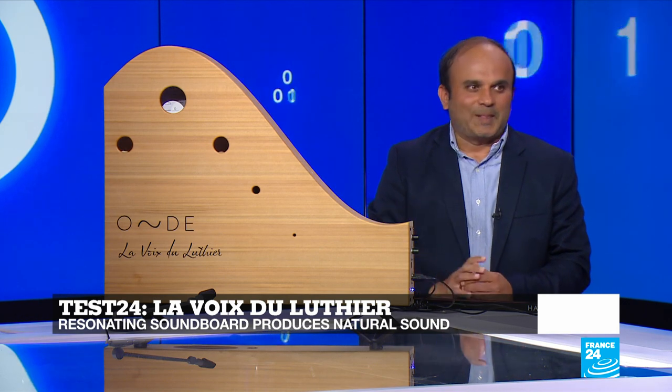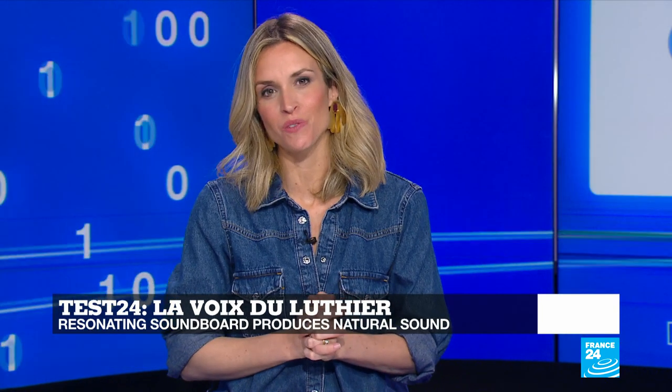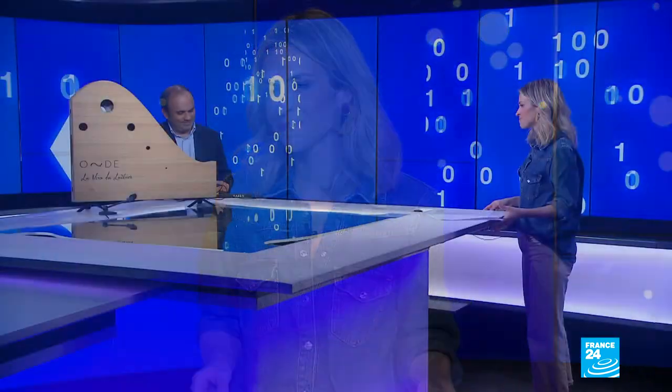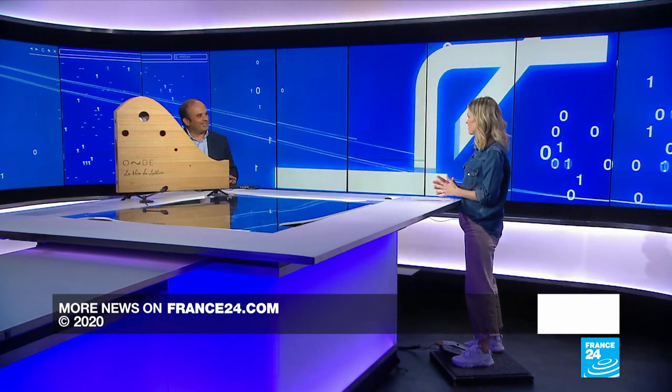Thank you, Dan and Jay Kadalkar. That brings us to the end of this week's edition of Tech 24. We hope you enjoyed it — do stay with us here on France 24.